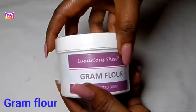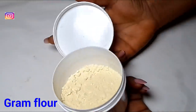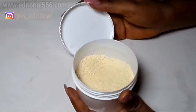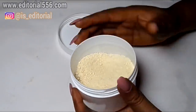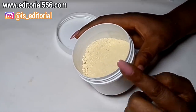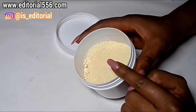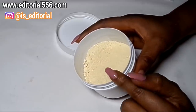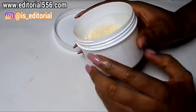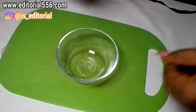For flawless skin we're gonna be making use of pure ground flour. Pure ground flour is a natural remedy that does a lot — it helps to remove wrinkles, so if you're having problems with wrinkles grab this. It's also going to remove dark spots and it works in getting rid of dark knuckles.